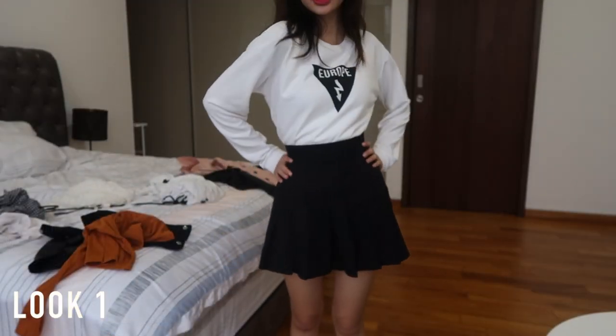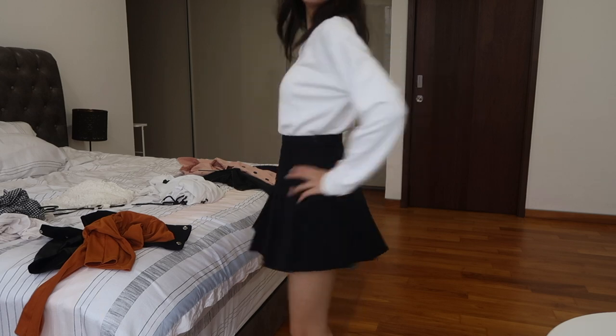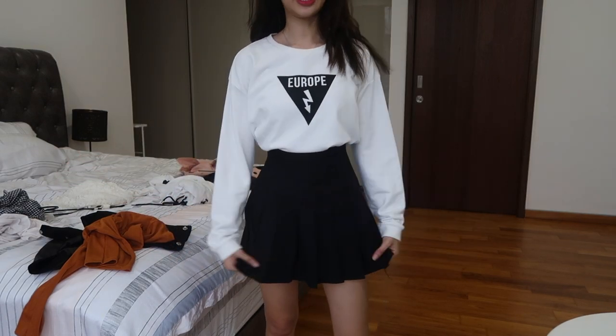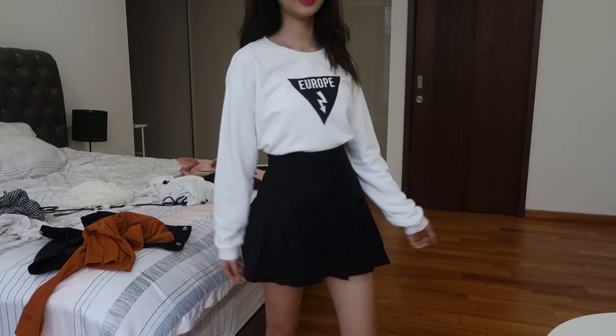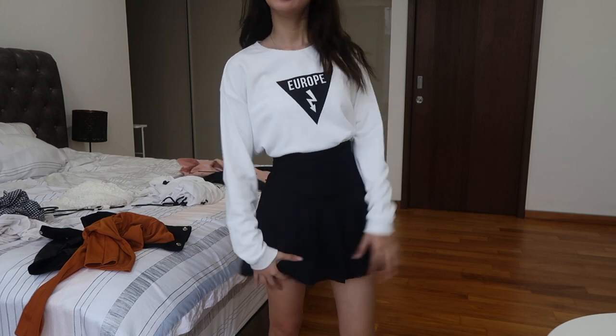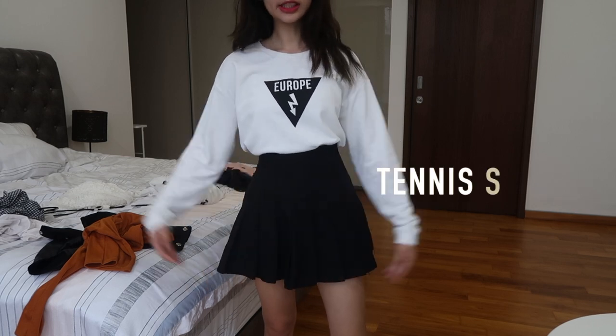So this is my very first outfit — it's a sweater with a tennis skirt. I got the sweater from my friend, who bought it from Twee. The tennis skirt I bought from Boogies, but you can find a tennis skirt easily anywhere.